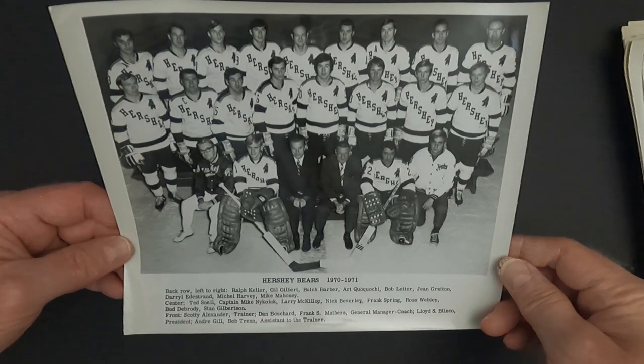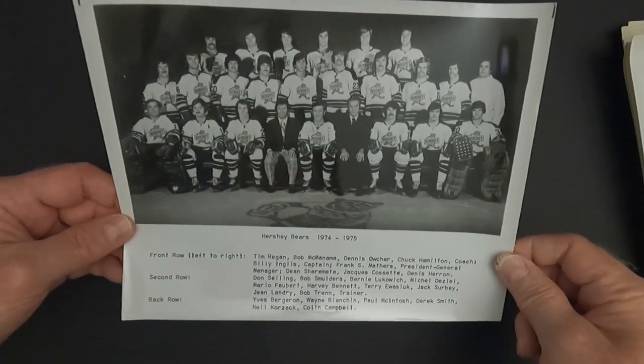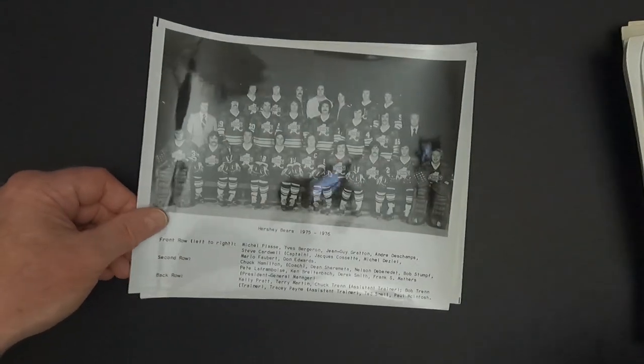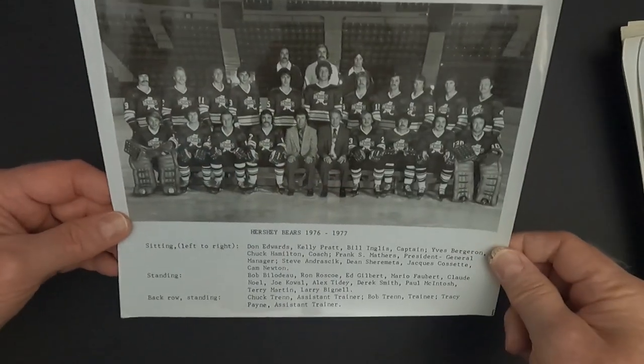And here we go: 1970-71, 1971-72, 1972-73, 1973-74, 1974-75, 1975-76, and 1976-77.